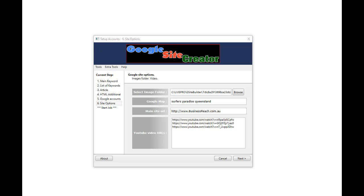Now I will show you some of the results we are getting with these Google sites. Basically you click Next and the software goes out and creates all of those sites for you automatically.